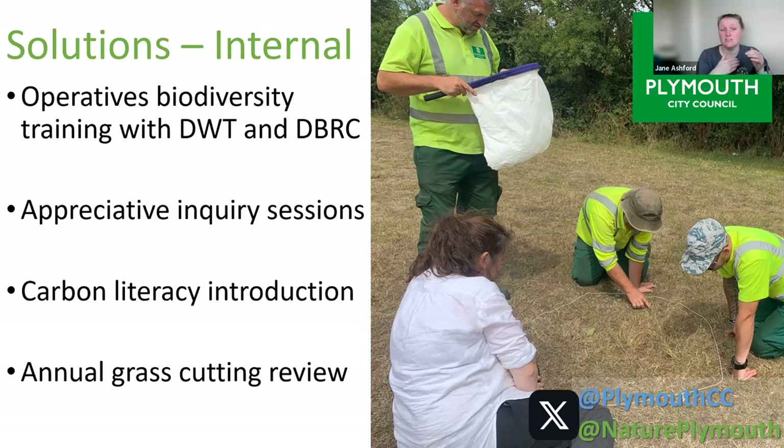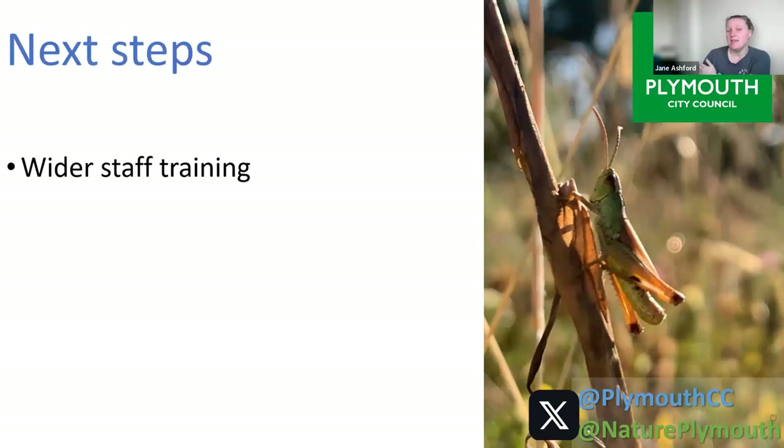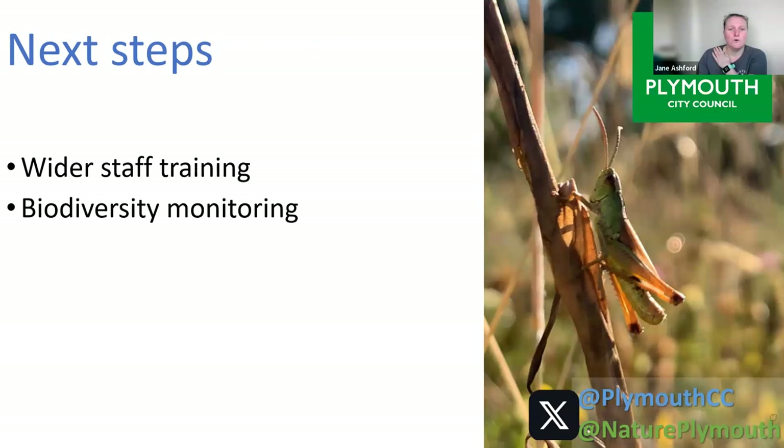Next steps: even more staff training beyond the cutting teams — for example, people answering phone lines. We'd love to do much wider biodiversity monitoring. Plymouth University masters students have collected some data to prove the benefits in small locations, but we'd love to monitor the whole city somehow — I have an idea about grass cutting operatives collecting species richness data before they cut the grass.